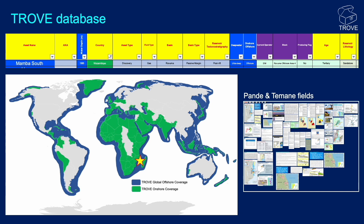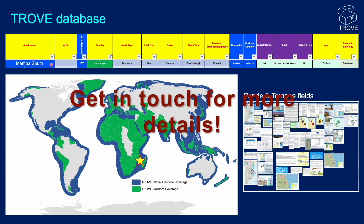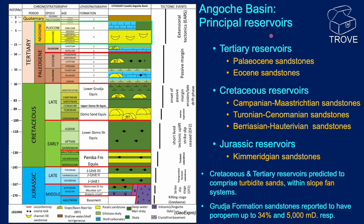In addition, there is our Trove database, and all of the information in this video can be found in Trove East Africa. This includes data tables — an extract of which is shown here for the Mamba South field — and montage tabs, such as this extract for the Temane and Pande fields.